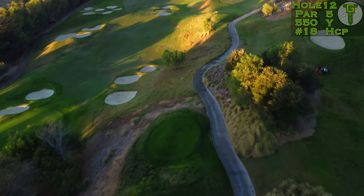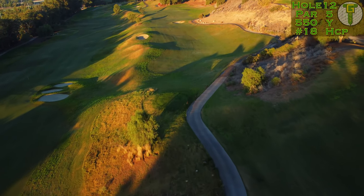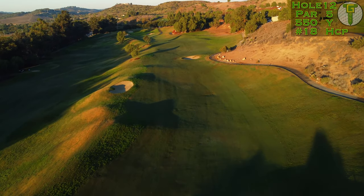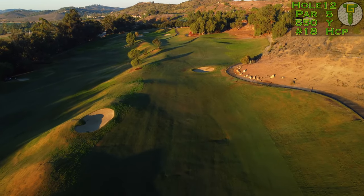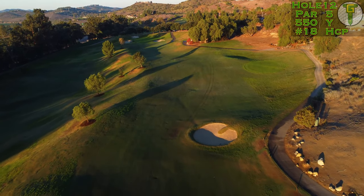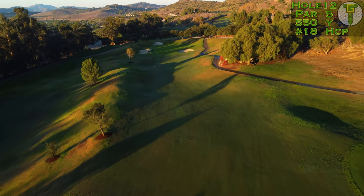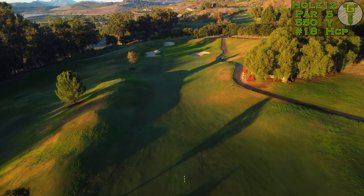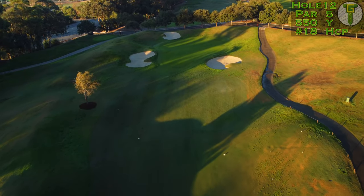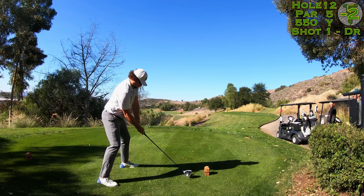Now the easiest hole on the back nine is this downhill, downwind par-5 — number 12, 550 from the tips but playing significantly downhill off the tee, which is going to shave about 25 yards off that total. There are just a few bunkers protecting the left and right of this fairway as it snakes around the edge of the ridge. Make sure you aim off to the right-hand side on your layup to give yourself a nice angle into the green, but the fairway is wide and forgiving until you reach the green, where there's plenty of sand all the way around and a very undulating putting surface. Today we're facing pretty much a bullseye hole location right in the middle.